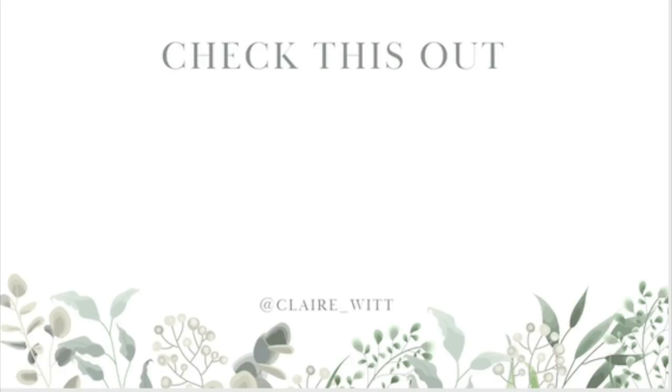So that is my Aldi, Costco and farmer's market grocery haul for this week. There's a lot of food but it does last and we get through it - surprisingly none of it goes to waste. I hope you enjoyed this video, let me know if you did and I'll see you in my next one.